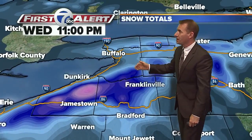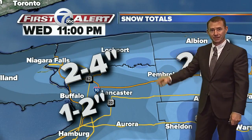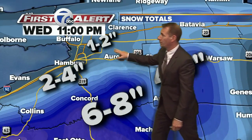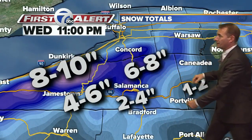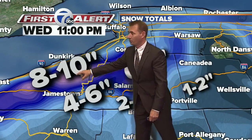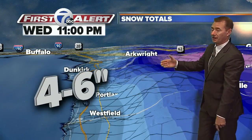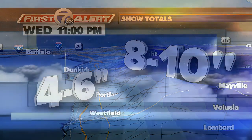How much snow are we looking at? As we can see, the darker colors shaded here — as we go to the north, only two to four inches, but it'll be a slippery two to four. Less in the city, enough to cover the ground, and along the low-line areas. Once you go up in elevation, so do the totals, all the way down to the southern tier. Allegheny County, not really your game on this one, but the hills of Chautauqua County are going to be the big winners again — four to six, and we're looking at eight to ten by the time it all wraps up.